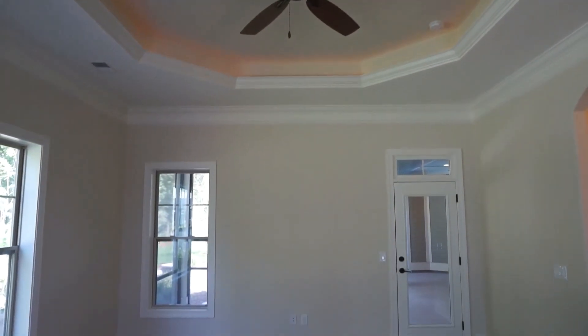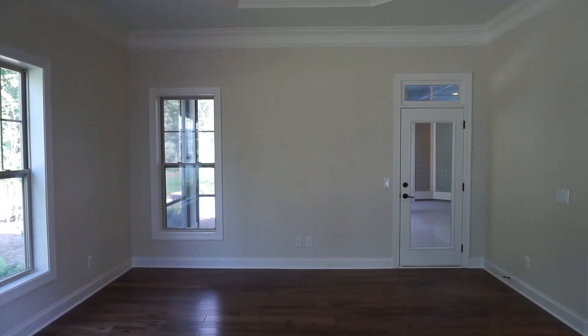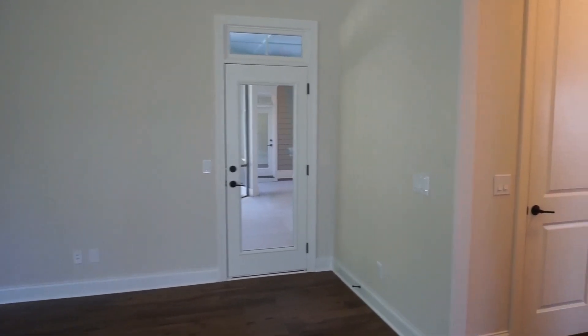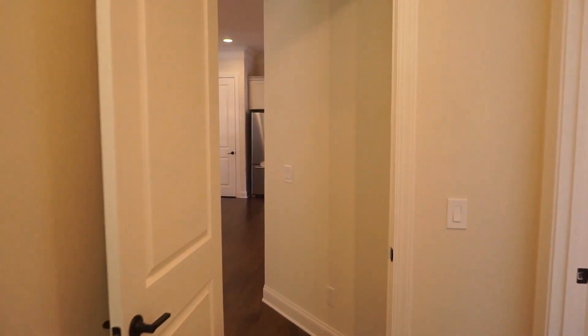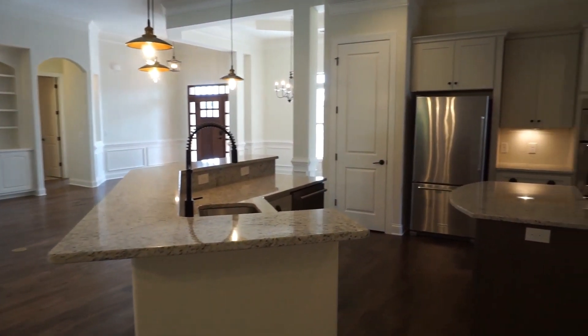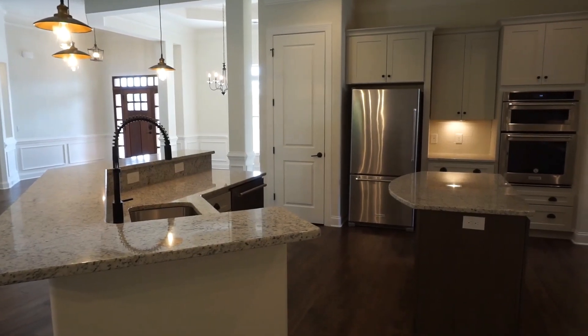Another octagonal recessed ceiling in this case with some indirect lighting — ceiling fans were here. This was a model. The buyers I represented came in, saw that it was a staged model, and really liked what they saw. They just felt like they were home. So we negotiated and they bought it.